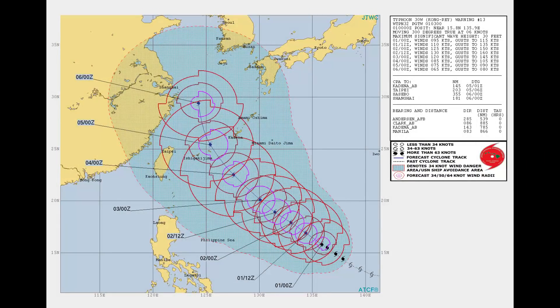Here's the current chart from the Joint Typhoon Warning Center, followed by the Japanese Meteorological Agency's current chart of warnings.